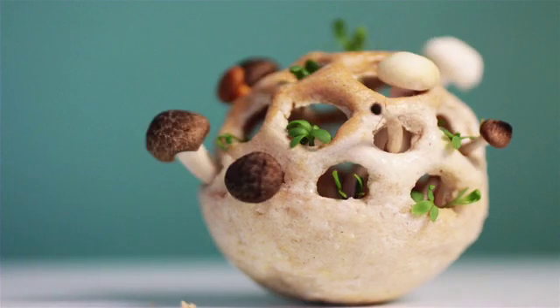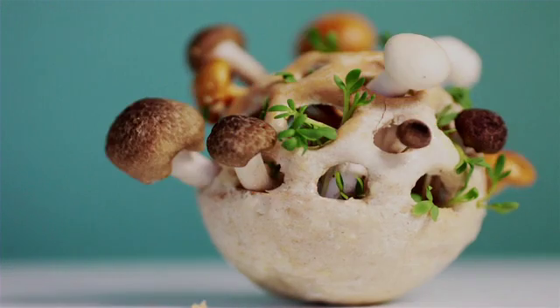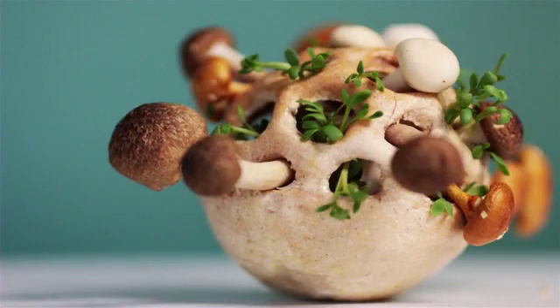By transforming appearance, you can see the stages of growth and the development of taste and flavour.